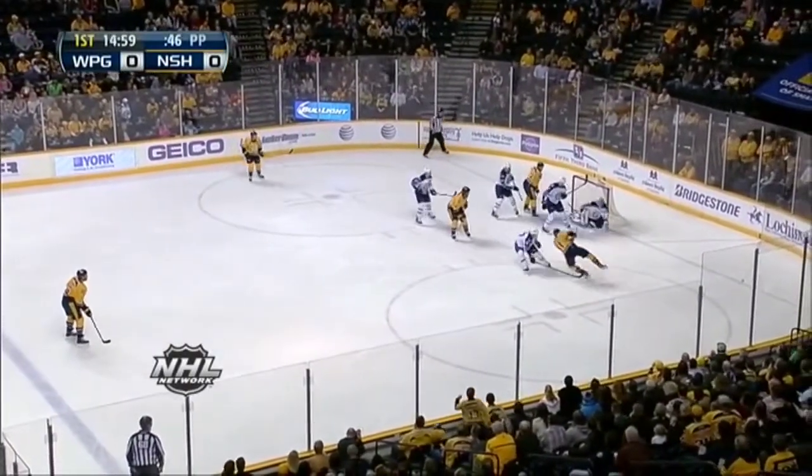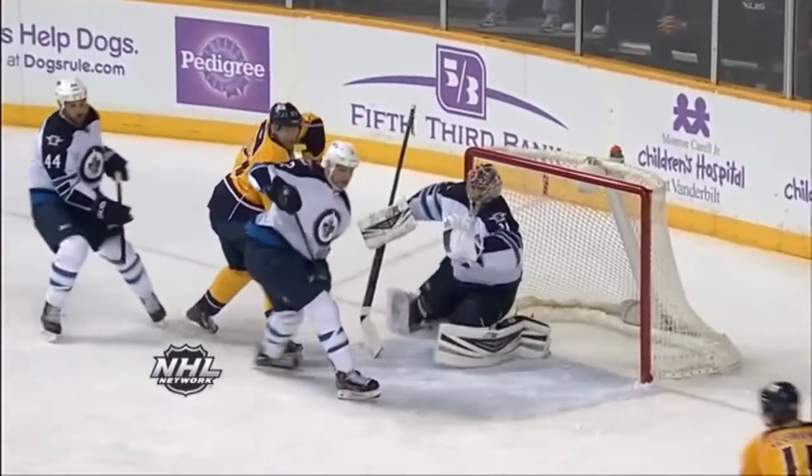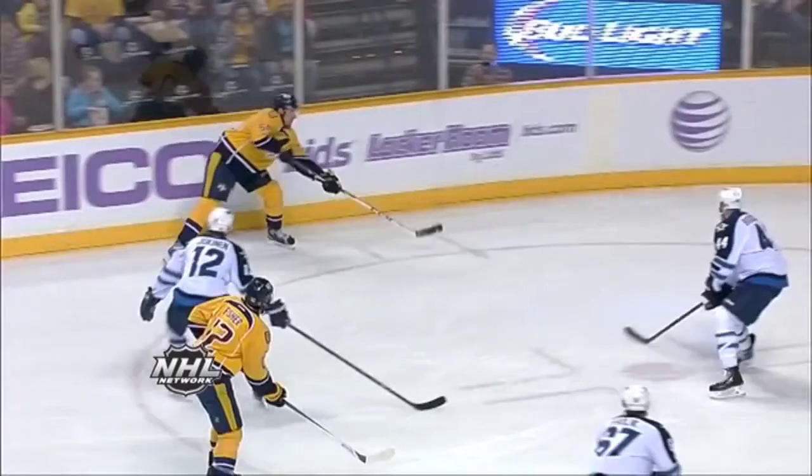Hey guys, Brian Robinson from Stop It Goaltending here with this week's save analysis. Today we're going to take a look at Andre Pavlik of the Winnipeg Jets making two back-to-back pretty nice saves on the penalty kill. You're going to see the puck gets passed from the far hash marks right up against the boards, then passed out to the open man just above the goal line.